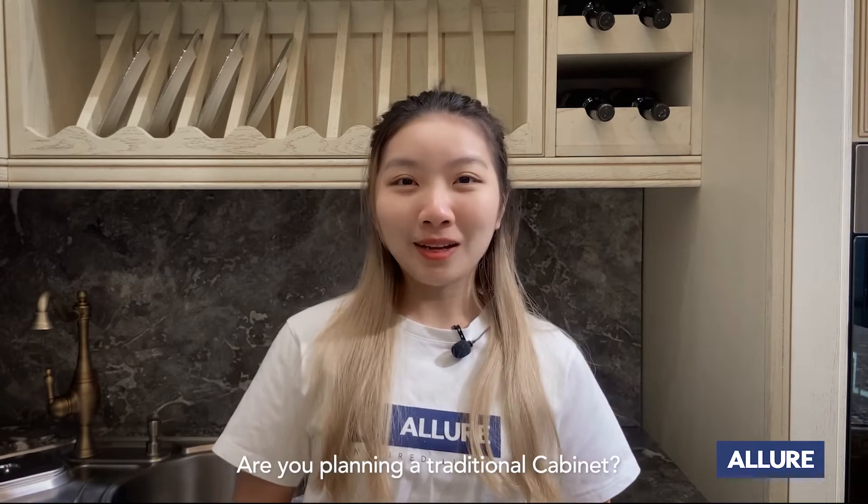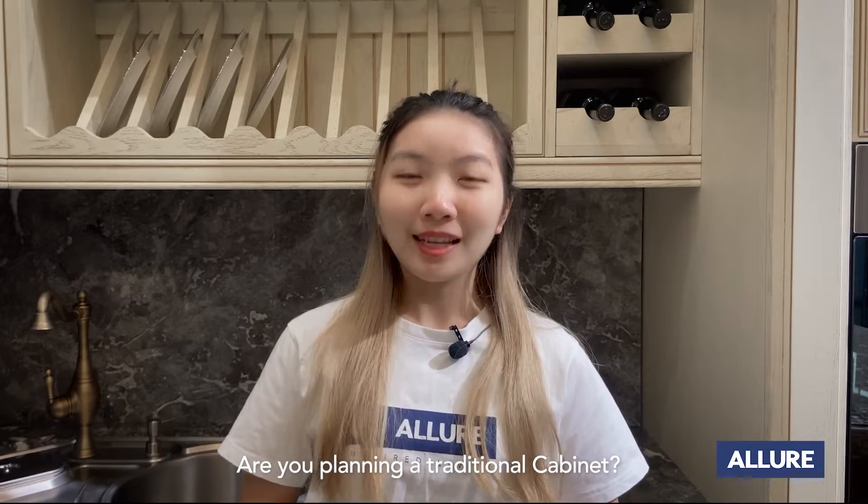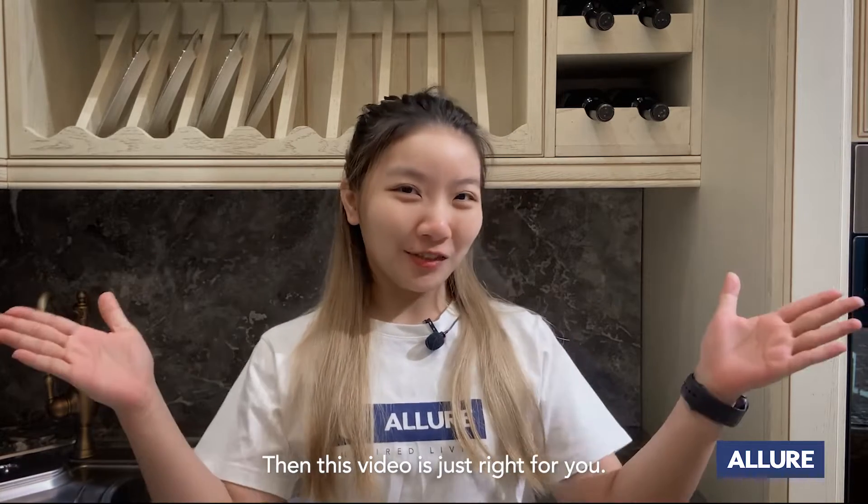Welcome to our channel. Are you planning a traditional cabinet? Then this video is just right for you.